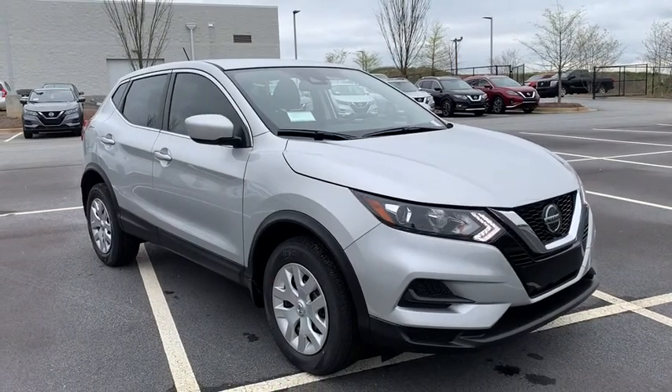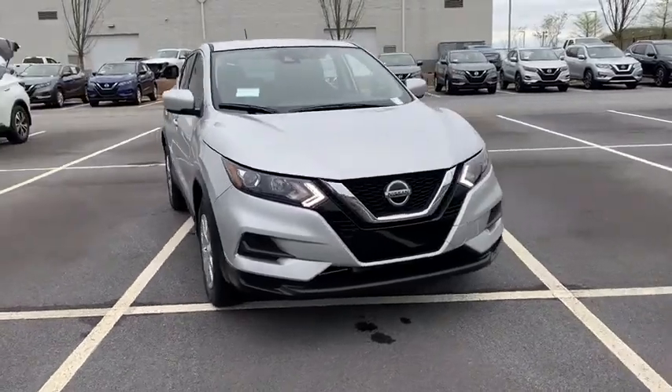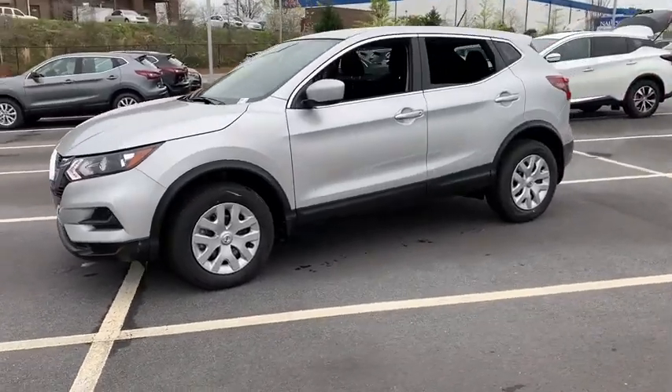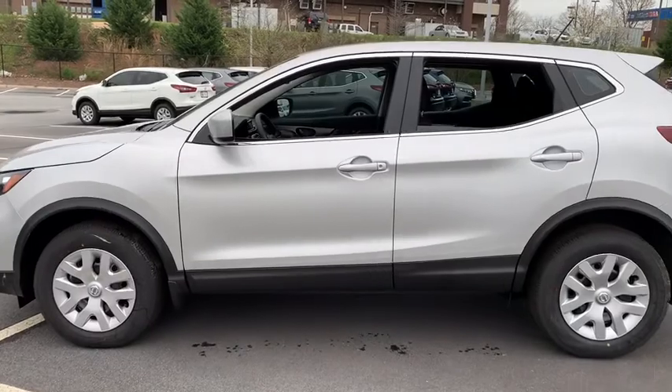We are pleased to show you the 2020 Nissan Rogue Sport. The Nissan Rogue Sport is a subcompact SUV that provides all the functionality. A smooth ride, lots of cargo room, and a roomy back seat is a recipe for a pleasant traveling experience.